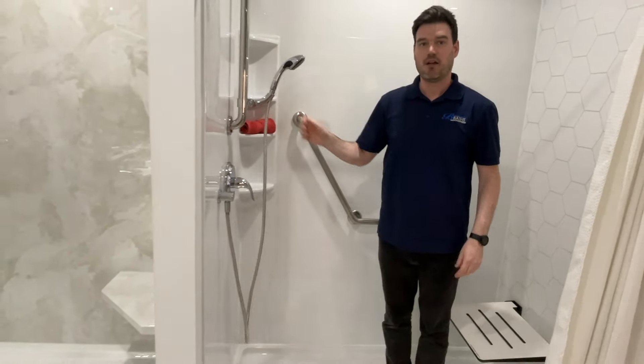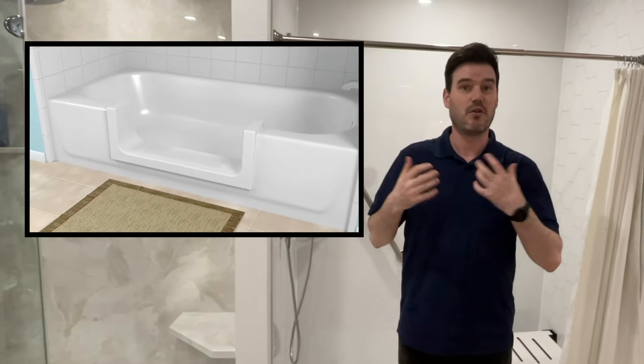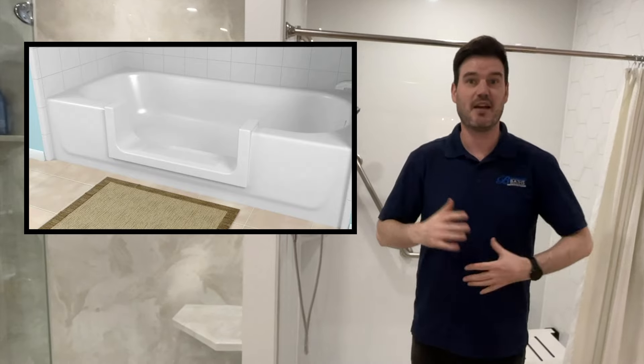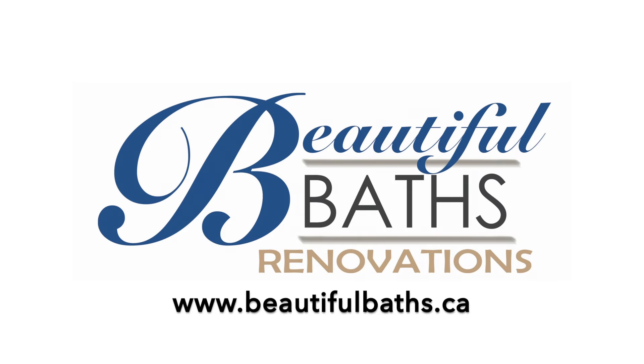Another option would be a bathtub cutout. These are another low-cost option that's great for accessibility — getting in and out of the bathtub. If you want any more info, just check us out on our website at beautifulbaths.ca.